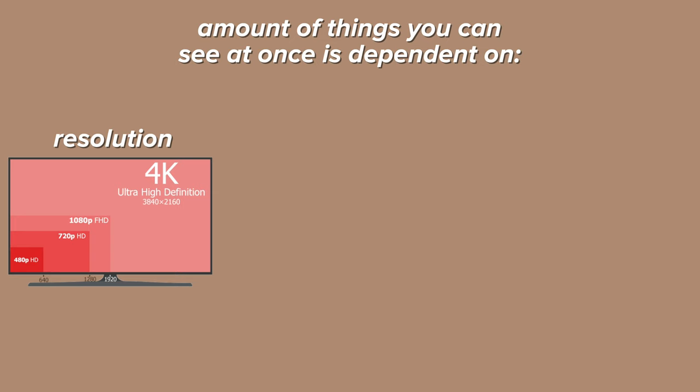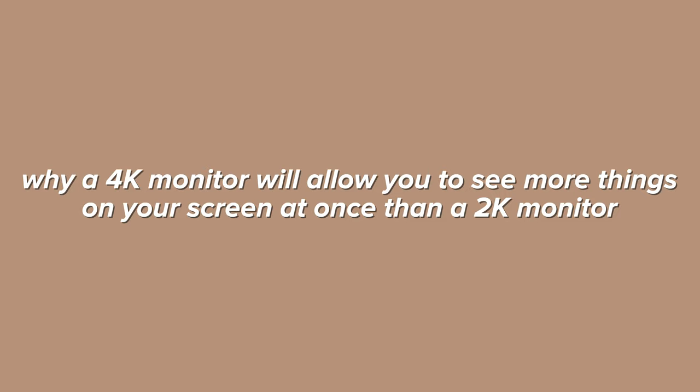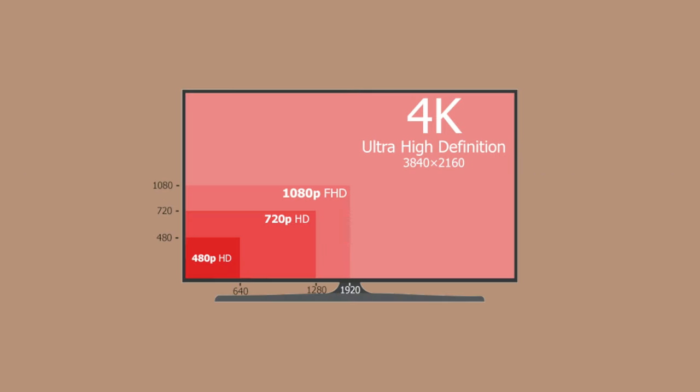The amount of things that you can see comfortably at once on your screen is actually not just dependent on the monitor size, but instead it's dependent on the resolution, how far you sit from your monitor (the view distance), and also the monitor size. This brings me to why I think a 4K monitor is worth it for computer science and software engineering: a 4K monitor can allow you to see more things on your screen at once than a 2K or 1080p monitor. I'm going to explain exactly why by counting the number of lines of code you can see.